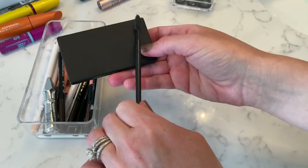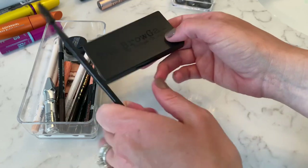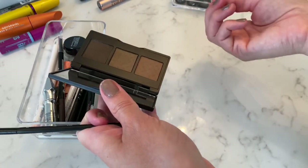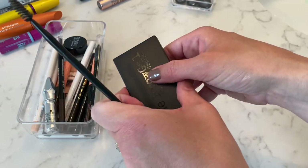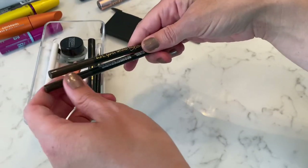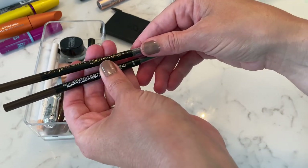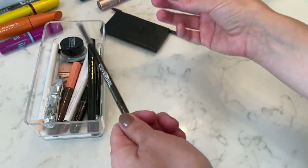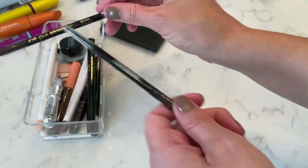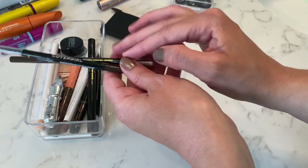This Brow Gal — I had it sent to me. It's really good, I've been enjoying it. I'm not huge on powders; I'd probably be interested in trying something else but might come back to this. For brow pencils, the LA Girl Slim Shady Brow Pencil is good, but I like the CoverGirl one better, so I would definitely repurchase the CoverGirl one and pass on the LA Girl.